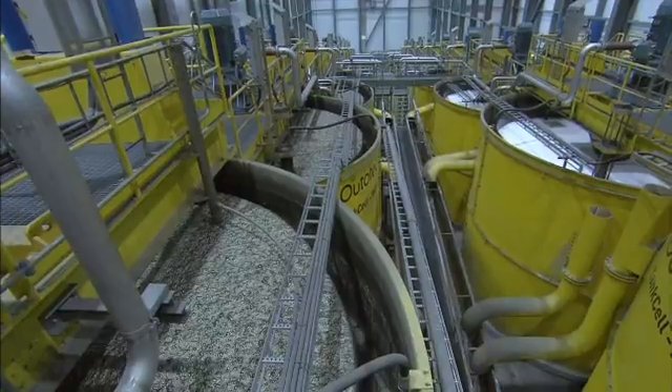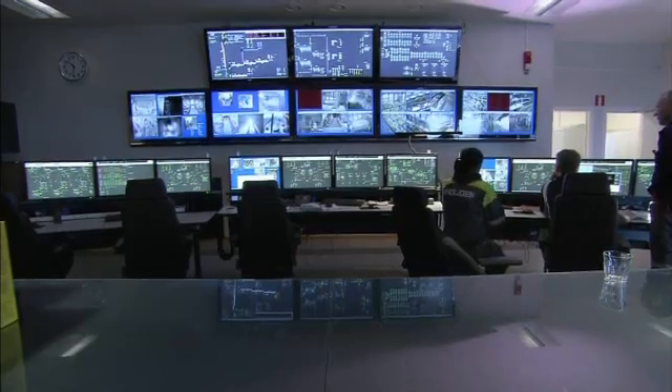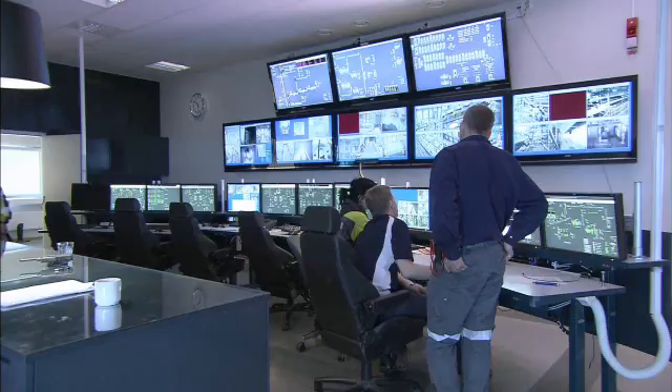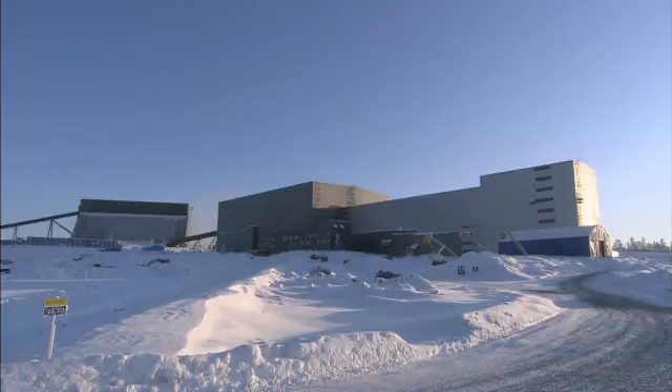The entire site process is controlled by ABB systems. They've helped to double the amount of copper that can be produced from the ITIC mine every day, making Sweden's largest mine a global industry benchmark in efficiency.